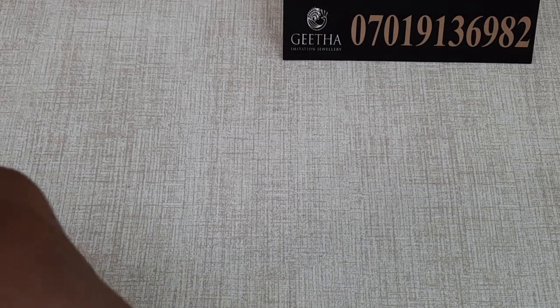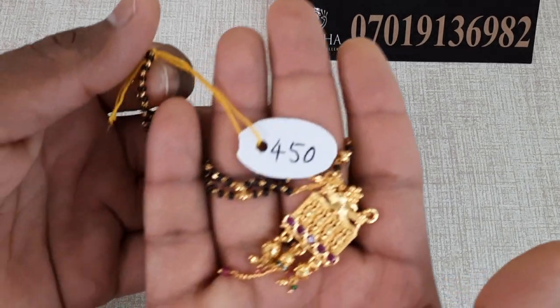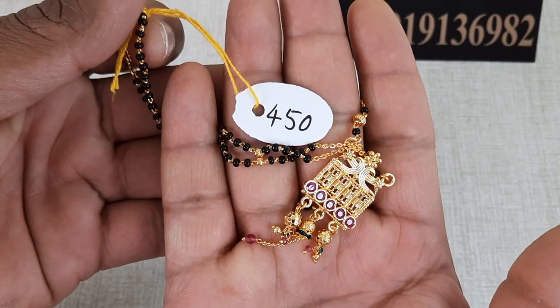Very beautiful! The price is 450 rupees with free shipping. I will show you the price — please take a screenshot.